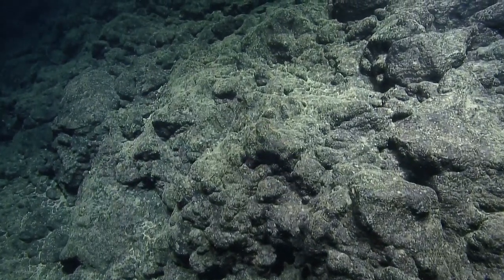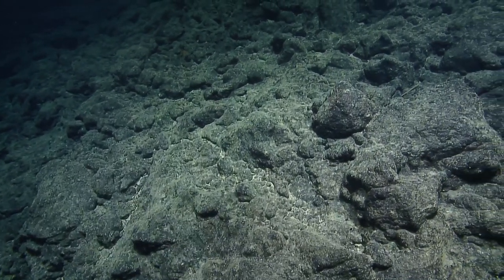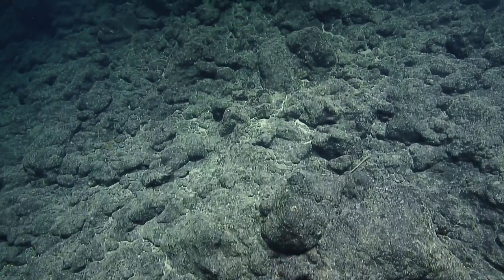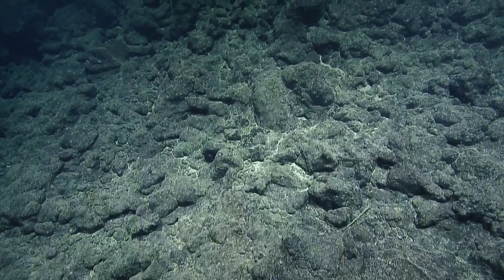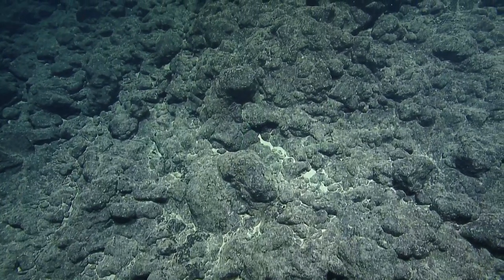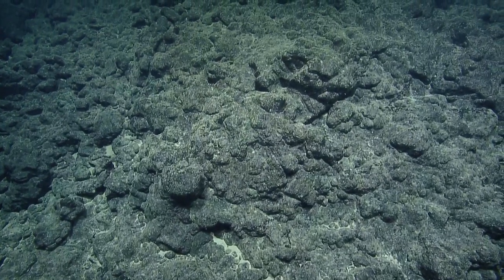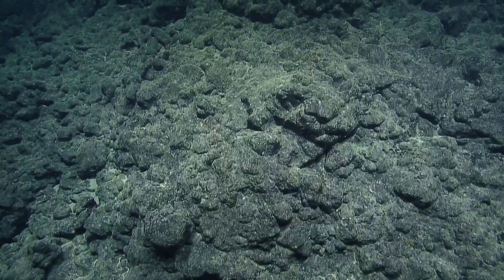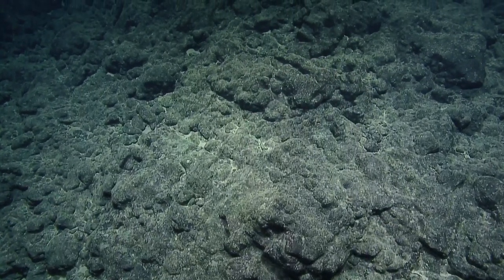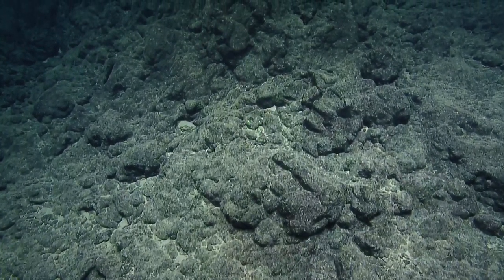Nice lumpy textured rock here, more crusty. When's our next rock sample scheduled for? Around 3,000 meters - so starting maybe at 3,100 or 3,120, we'll start taking a look around. That gives us 100 meters of vertical to play with.